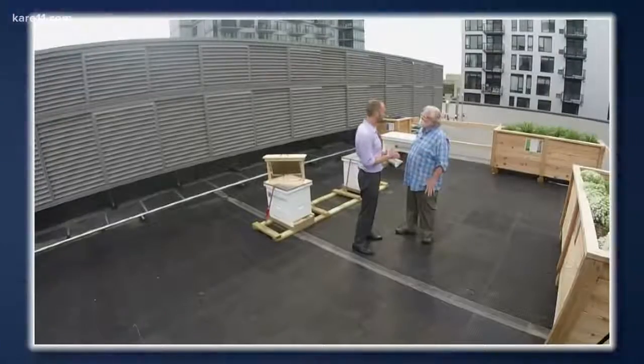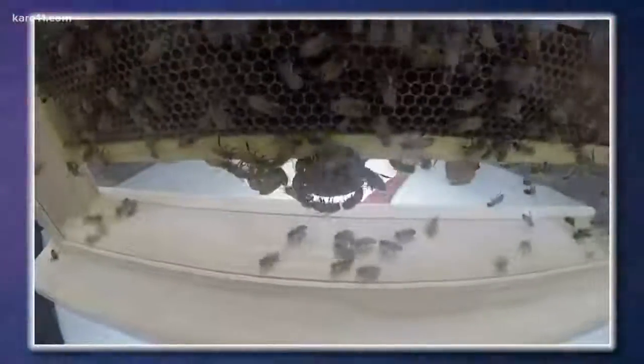You also want to have about three hives, because one might be too many, two is not enough, so with three you can really get a good gauge on how the bees are doing.